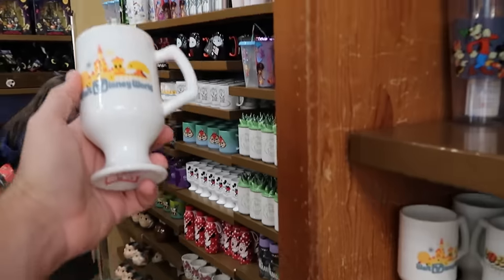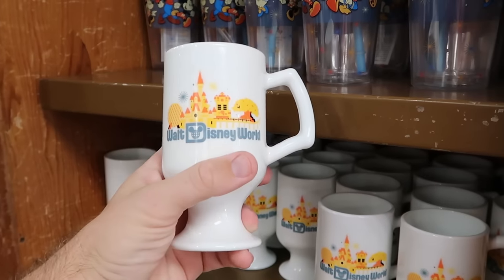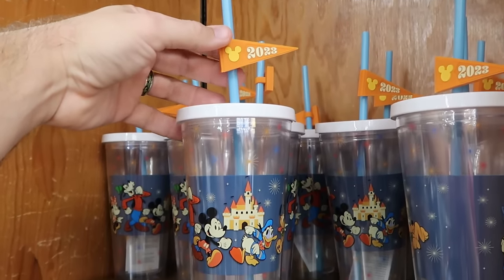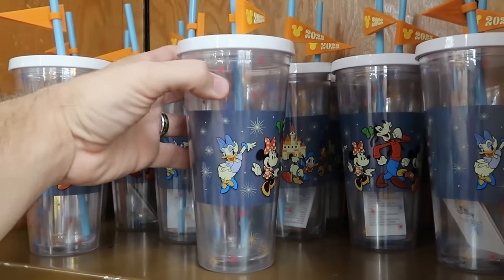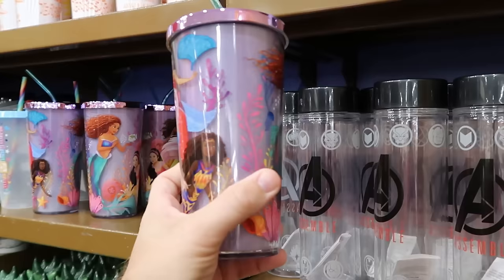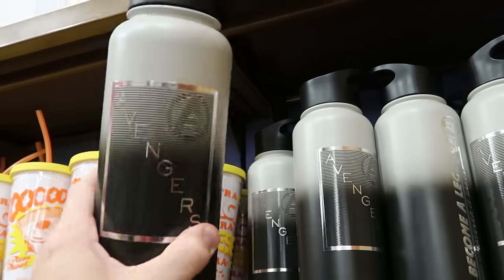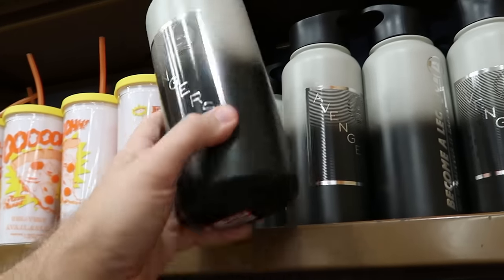Let's head over to the coffee mugs — they have a whole brand new wall here at the outlet. There's a 2023 mug with Walt Disney World and all the beacons of magic — $7.99 from $25. They also have clear drinkware with a 2023 design and all the main Disney characters surrounding the mug — originally $28, now $9.99. From the live action Little Mermaid movie there's a cup with a shiny lid and straw — $7.99 from $25. Then there's a huge heavy metal Avengers cup with the Avengers logo — $20 from $40.